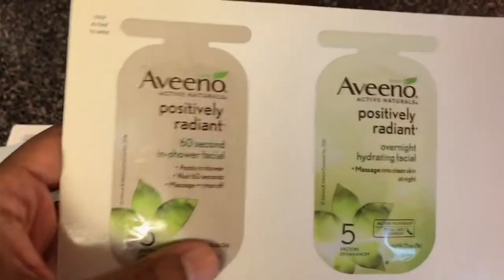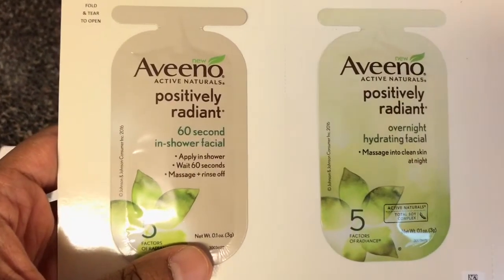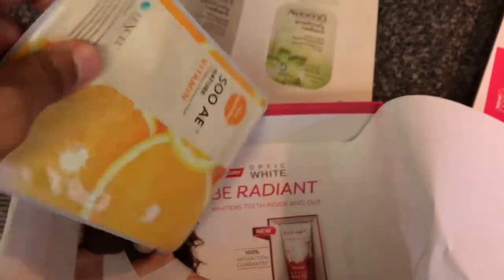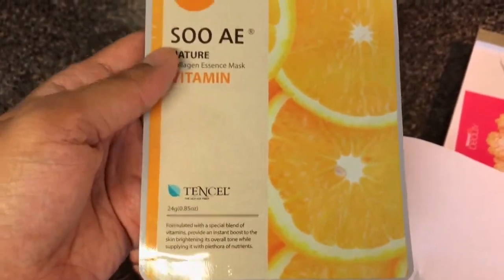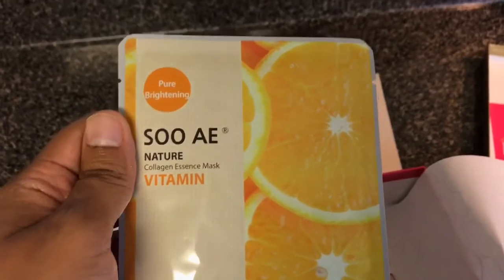I've got a couple of Aveeno samples — I love Aveeno products. We've got a 60-Second In-Shower Facial and an Overnight Hydrating Facial. I'm definitely going to be using these. Then there's an AE Collagen Essence Mask — I'm guessing it's a vitamin facial mask or something. I'll look into this a bit more and see if I want to put it on my face. It looks like it probably smells like some type of citrus or oranges.